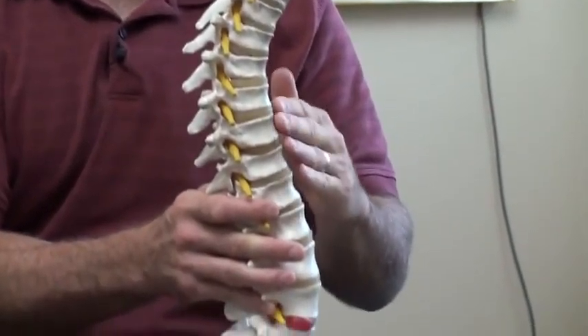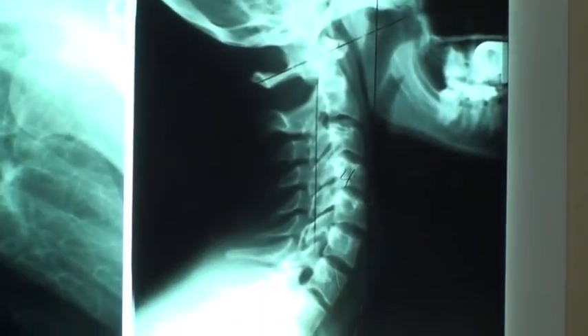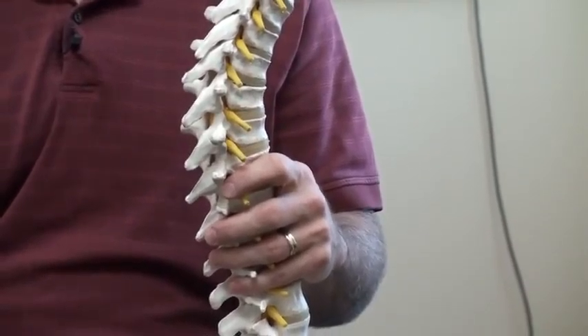If we look at a normal spine, we should see three curves: a forward curve in the neck, a backward curve between the shoulder blades, and a forward curve in the lower back. If you have the proper angles between all of these vertebrae, you will have a healthier cervical spine and a healthier neck.